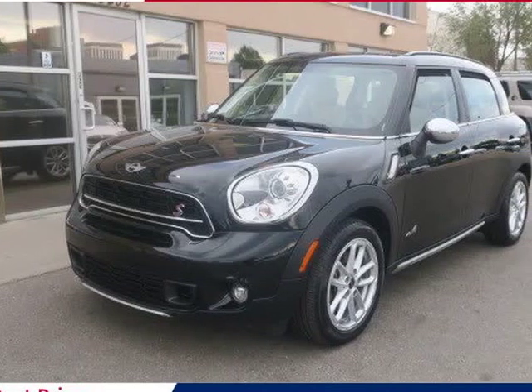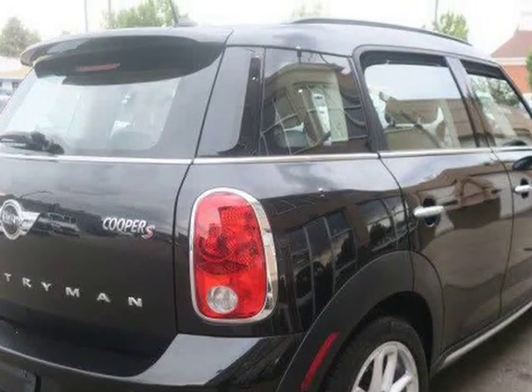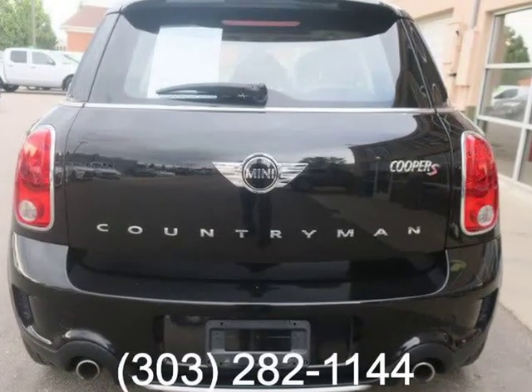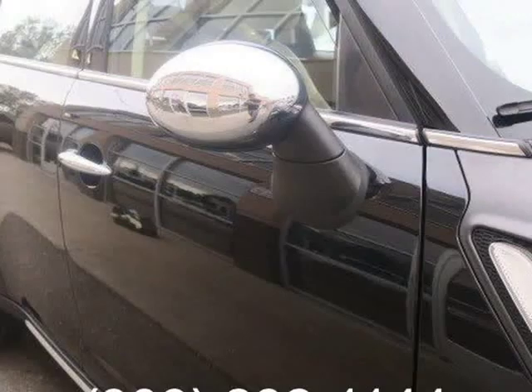This 2016 Mini Cooper is brought to you by Royal Automotive. This is a nice one-owner 2016 Mini Cooper S Countryman that comes well-equipped with a turbocharged engine, different exterior trim, dynamic traction control, bundled with an electronic limited slip differential, fog lights, and front sports seats. The Cooper S ALL4 adds all-wheel drive.